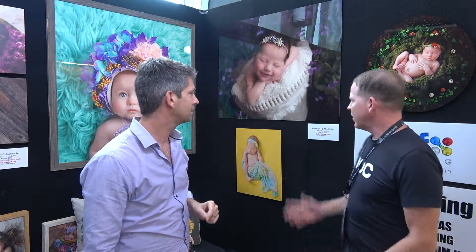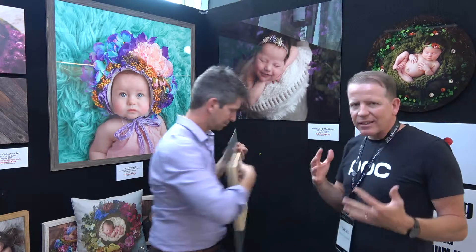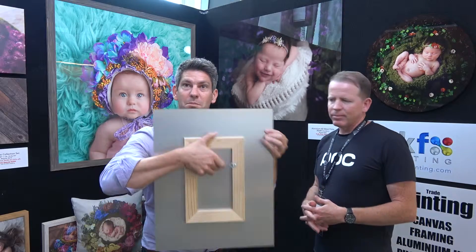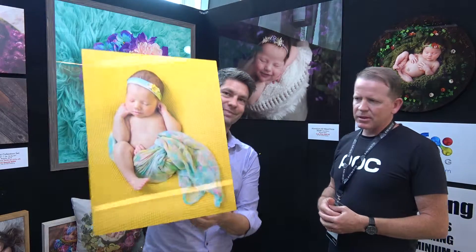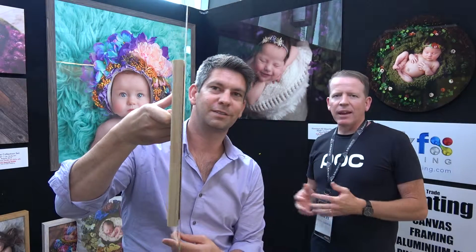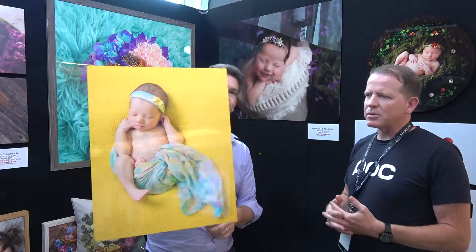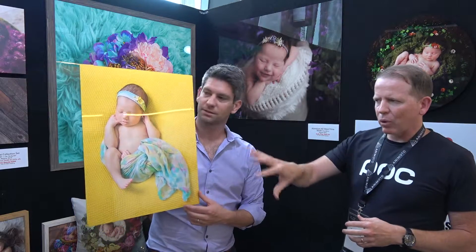So, aluminium printing. It's a beautiful product — very resilient to scratching and that kind of thing. They're very light which is great, so they're very easy to hang. You can hang them sort of anywhere. They can come framed or unframed, but all ready to hang as well.